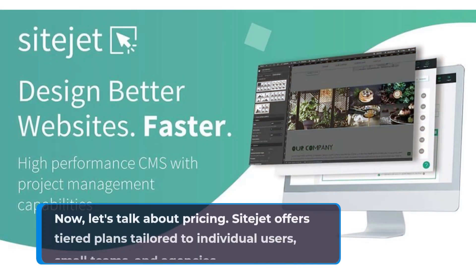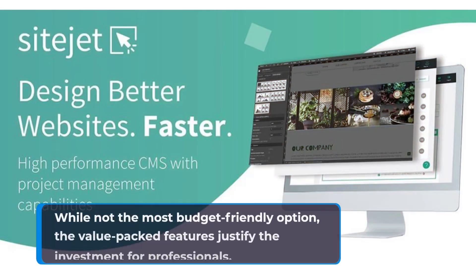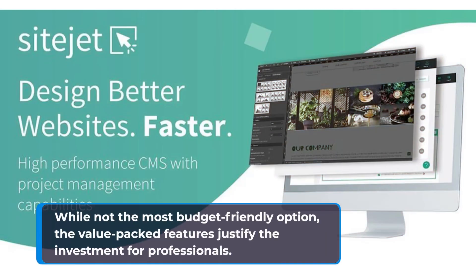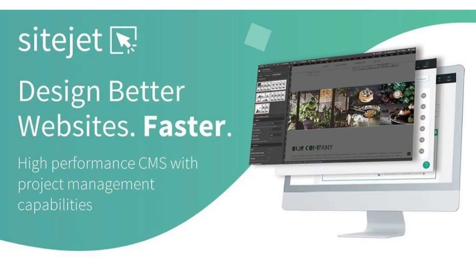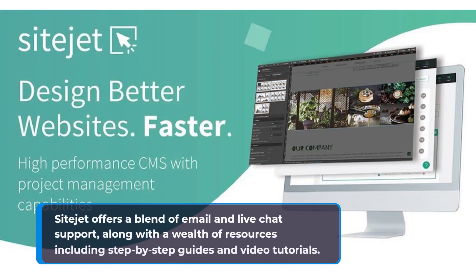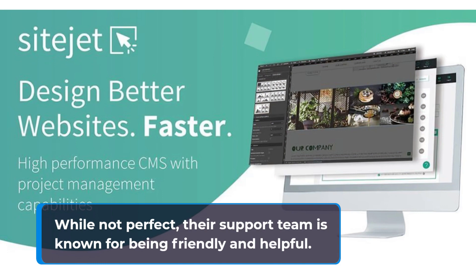Now, let's talk about pricing. SiteJet offers tiered plans tailored to individual users, small teams, and agencies. While not the most budget-friendly option, the value-packed features justify the investment for professionals. SiteJet also offers a blend of email and live chat support, along with a wealth of resources including step-by-step guides and video tutorials. While not perfect, their support team is known for being friendly and helpful.